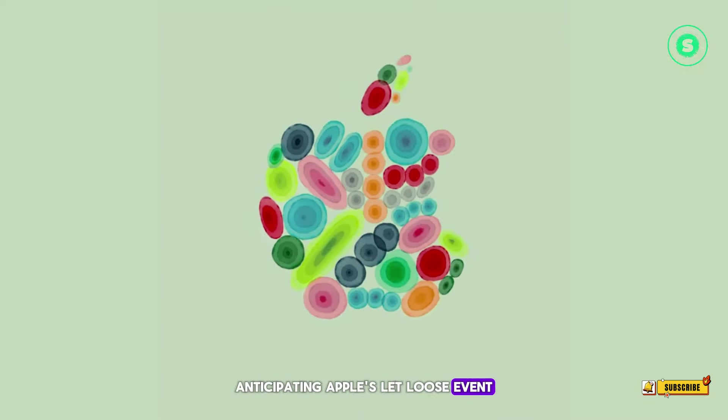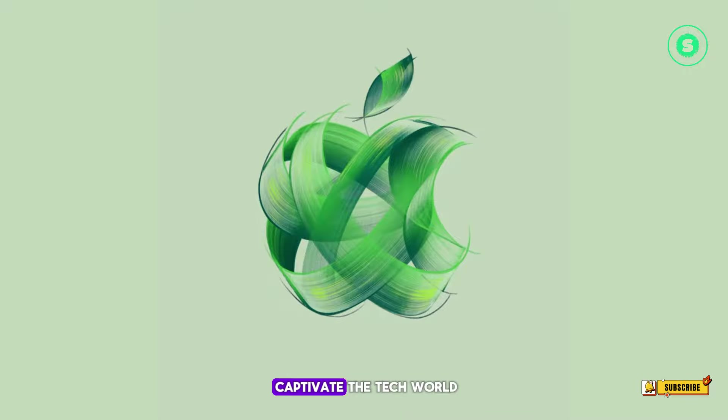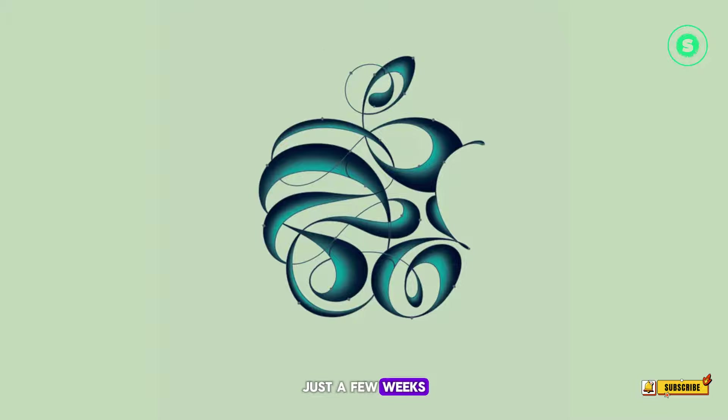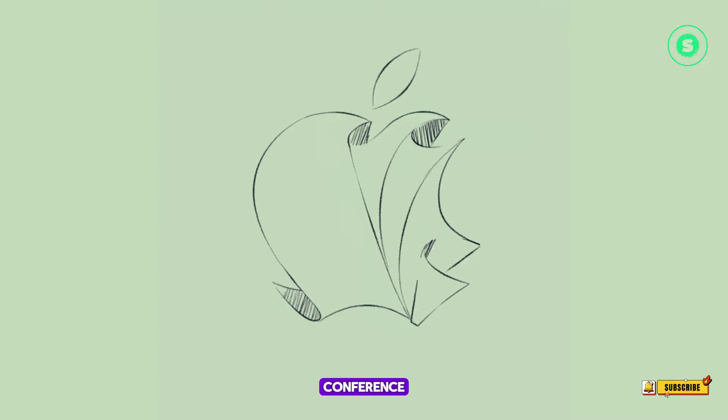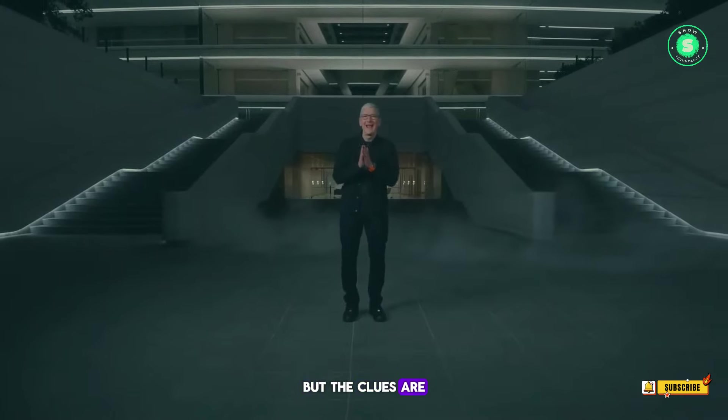Anticipating Apple's Let Loose event, unveiling new iPads on May 7. Apple is set to captivate the tech world with its upcoming product showcase on May 7, just a few weeks shy of the Worldwide Developers Conference. The tech giant remains tight-lipped about the specifics, but the clues are all in place.